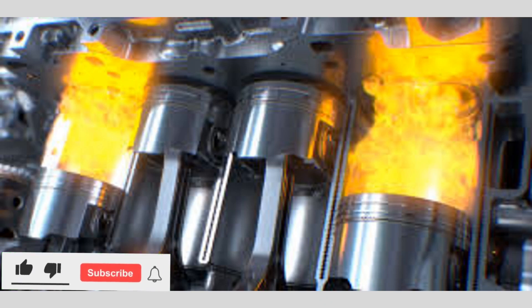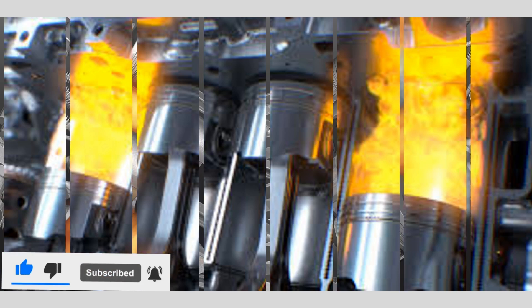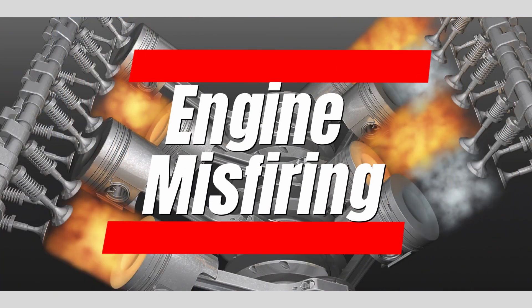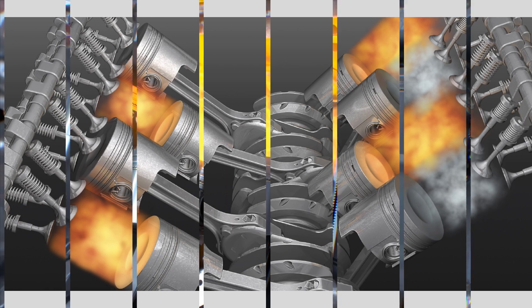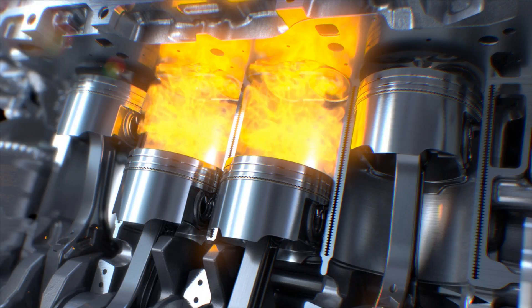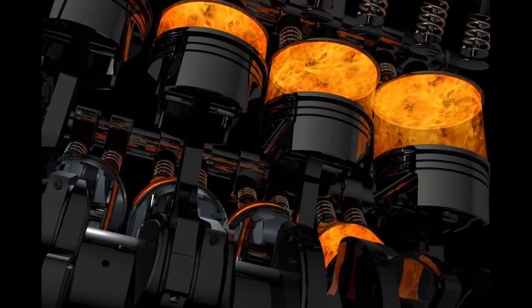Hello guys, welcome back to AutoCare ZTA YouTube channel. Today we will have a look at engine misfiring. A misfire happens when one or more cylinders in your car's engine does not combust fuel properly. Various issues can cause a misfire and it can lead to several symptoms.